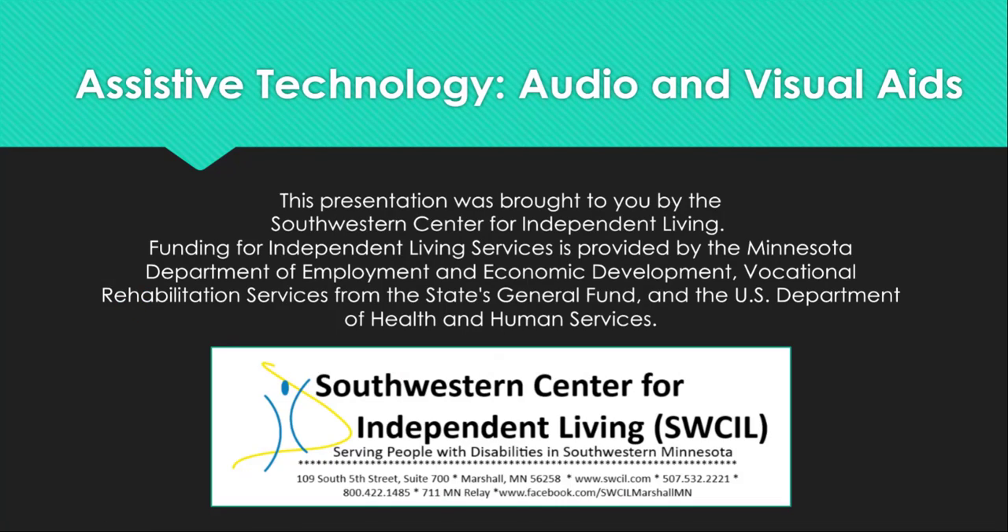This presentation was brought to you by the Southwestern Center for Independent Living. Funding for Independent Living Services is provided by the Minnesota Department of Employment and Economic Development, Vocational Rehabilitation Services from the State's General Fund, and the United States Department of Health and Human Services.